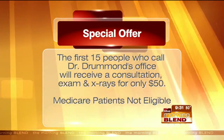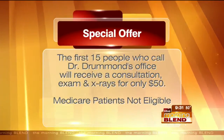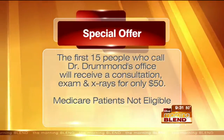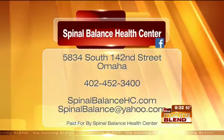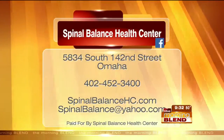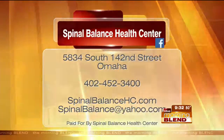If you've tried other things but you haven't tried Nucca Care yet, we've got a great offer this morning. The first 15 people who call Dr. Drummond's office will receive those x-rays, also an exam and consultation — that whole bundle — for only $50, but we cap it at 15. You'll find him in Omaha, in the Millard area, online at SpinalBalanceHC.com, and the number to call to take advantage of that special offer is 402-452-3400. Dr. Drummond, it's always a pleasure to have you here. Thanks for having me.